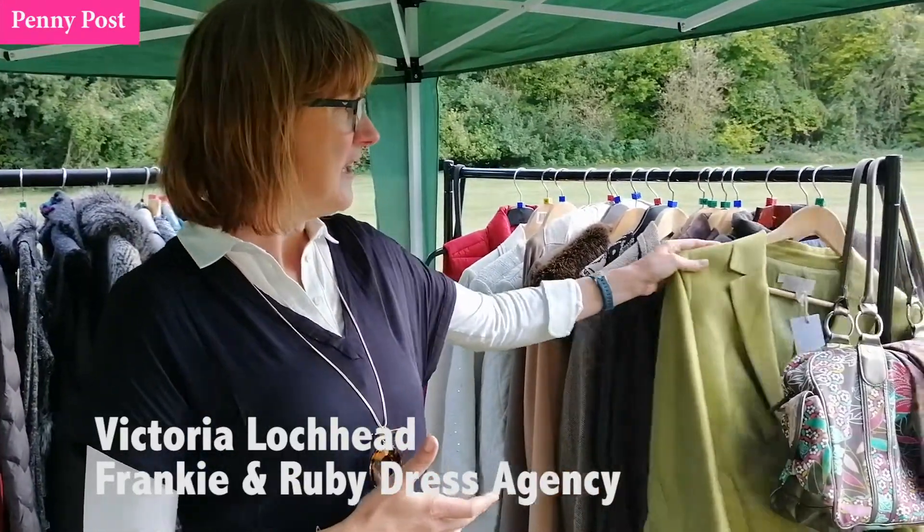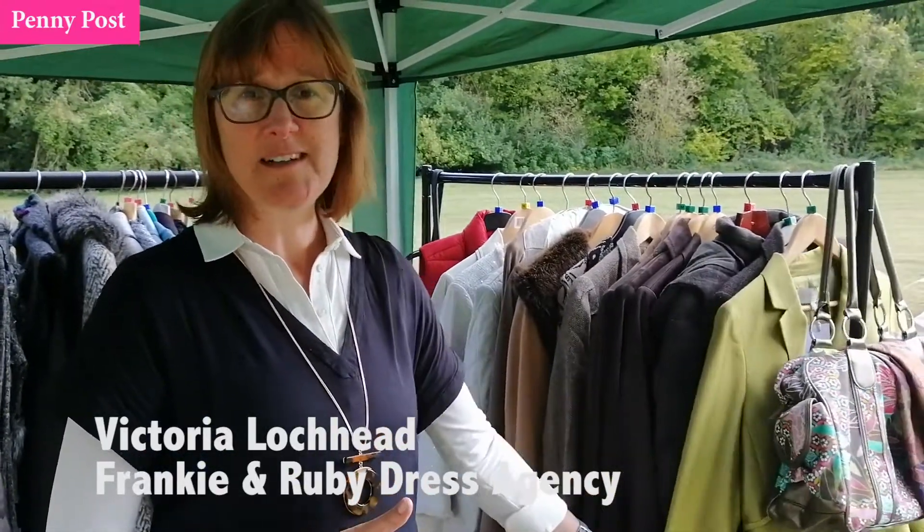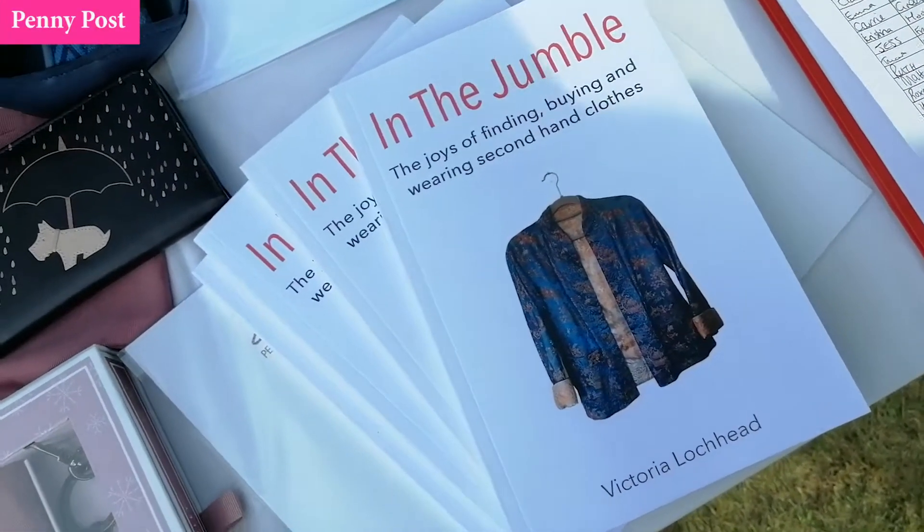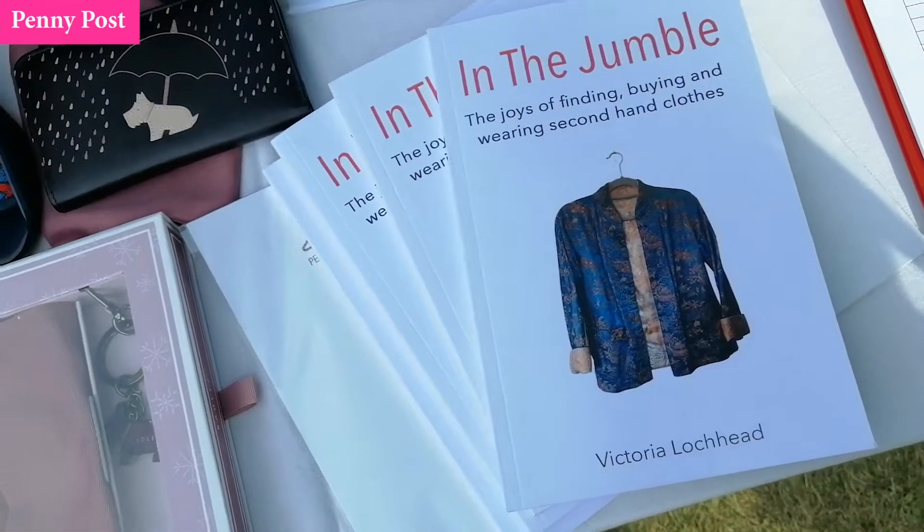There's no downside to shopping secondhand. You're recycling, you're getting a bargain, you're finding something you love that's great quality — like this Hobbs jacket, for example — and you're just helping to extend the life of that item of clothing. So check out your local charity shop; it's a great place to find something that you will absolutely love.